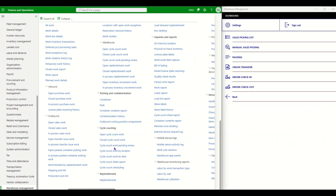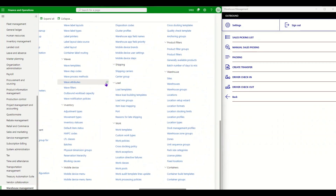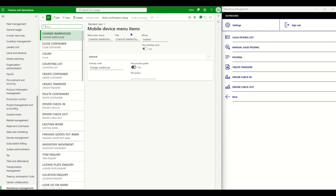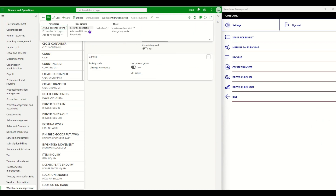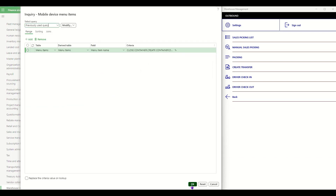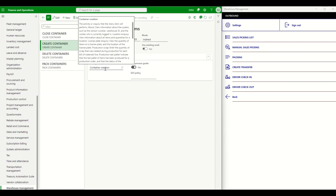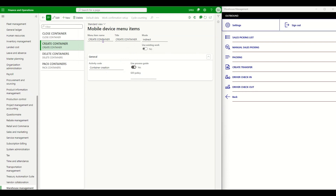I'll navigate to Warehouse Management, then Mobile Device Menu Items, and show you the new menu items created for mobile packing. There are four mobile options. The first is Create Container — using activity code 'Create Container' — which is used to create the containers in which packing will be performed. The second is Pack Containers.